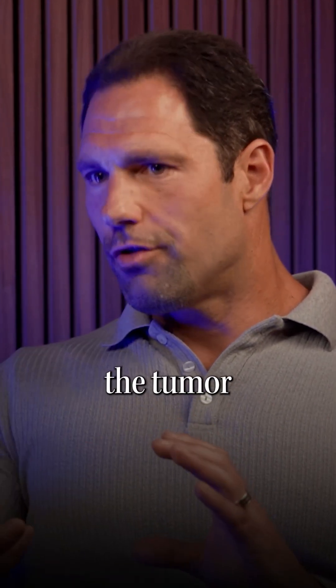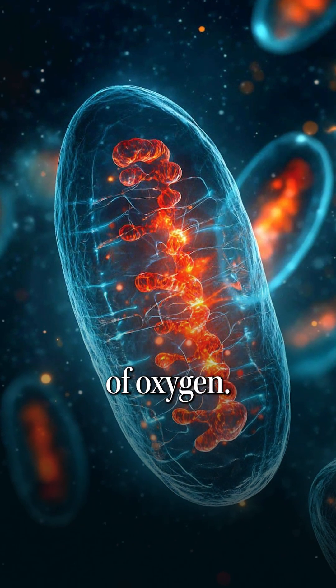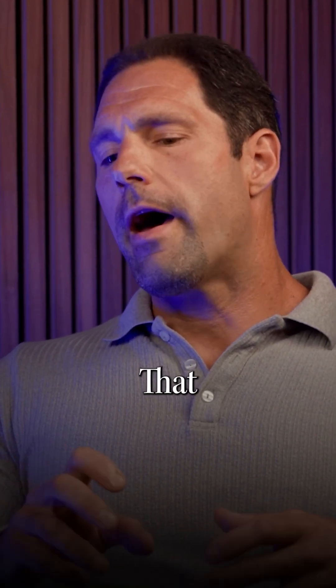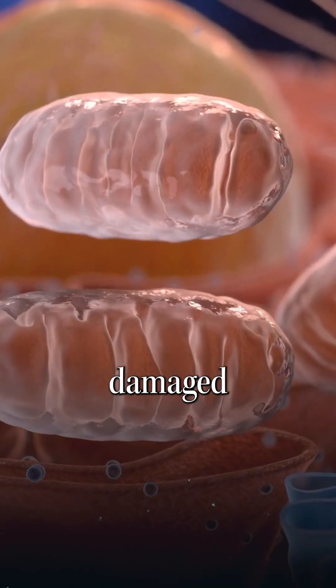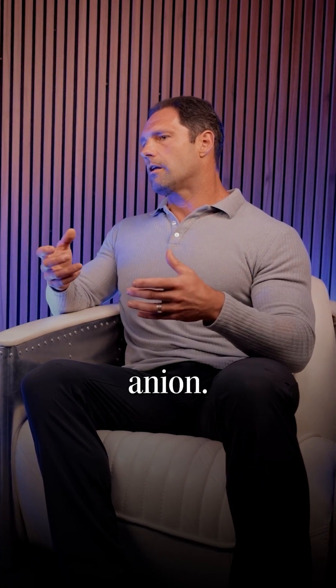That reverses the tumor hypoxia and hyperoxygenates the tumor. When damaged mitochondria are exposed to very high levels of oxygen — going from like 10 millimeters of mercury to like 2000 millimeters of mercury — that oxygen is a substrate for reactive oxygen species. So when the mitochondria, which are damaged in cancer cells, sees that concentration of oxygen, it goes into the electron transport chain and spits out superoxide anion.